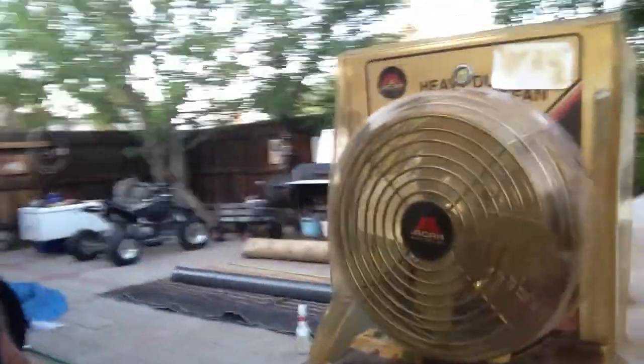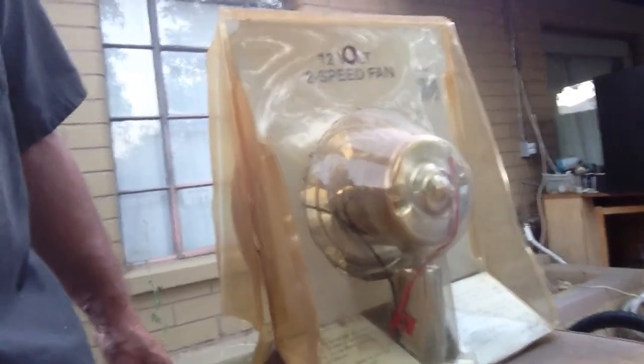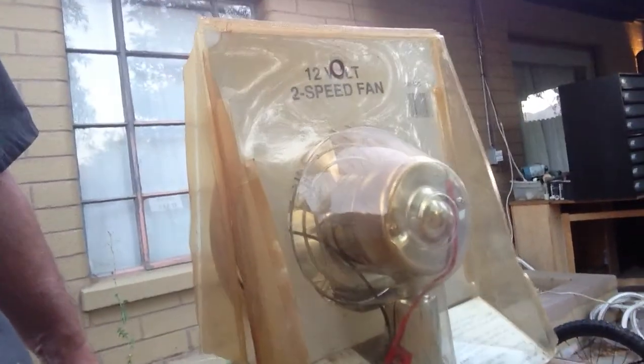I have no idea what it's worth, but it's worth whatever you want to pay for it. Shipping will be probably in the $15-$18 range, depending on where you're at in the country.